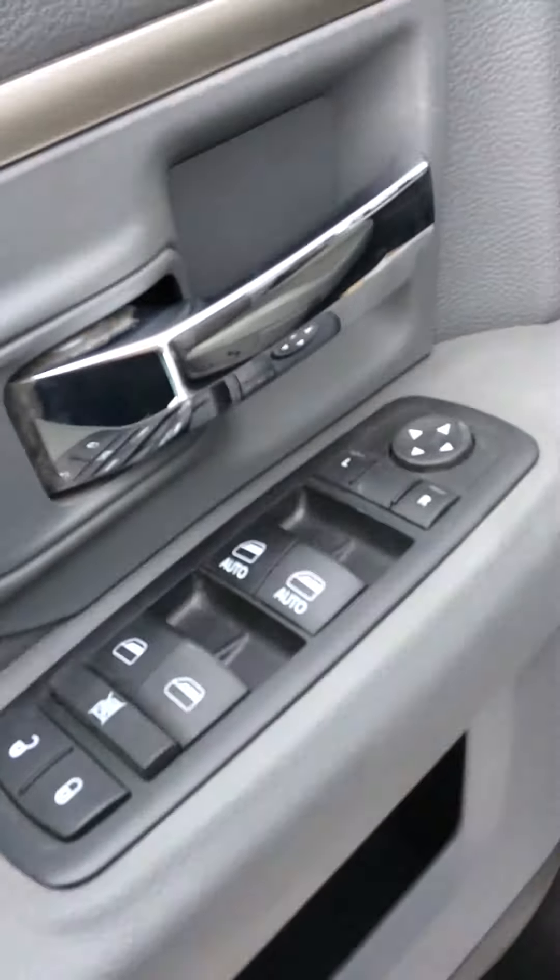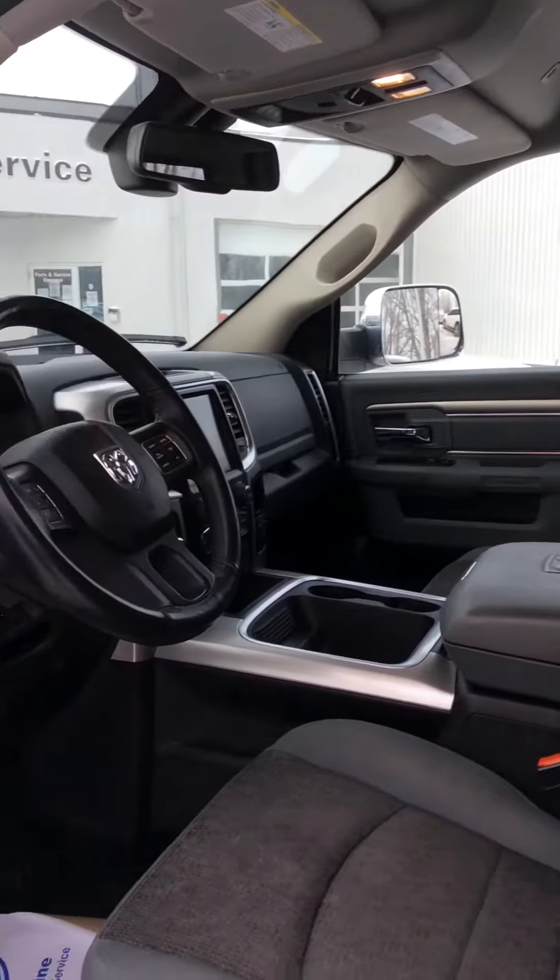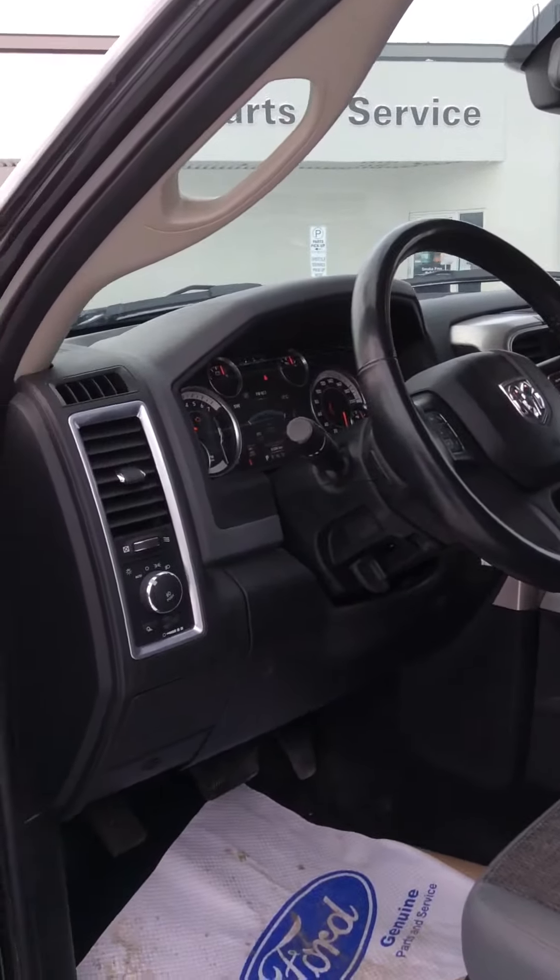We've got your power mirrors, power windows, power locks, power seat. Again, a very spacious cab.